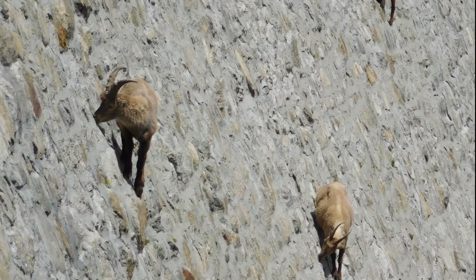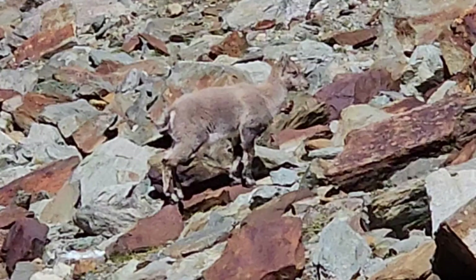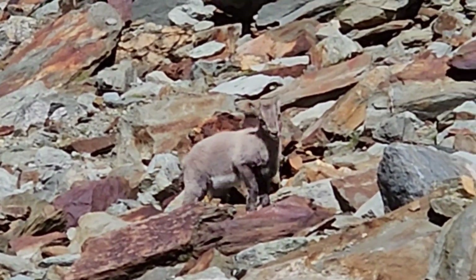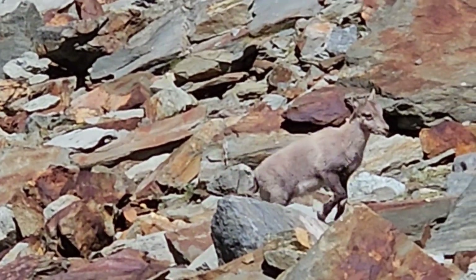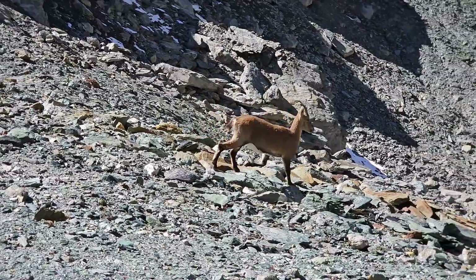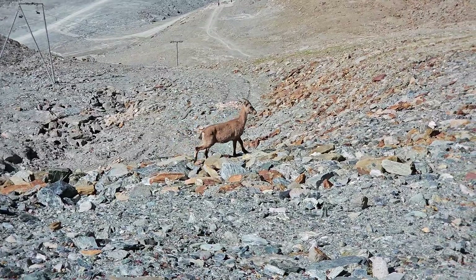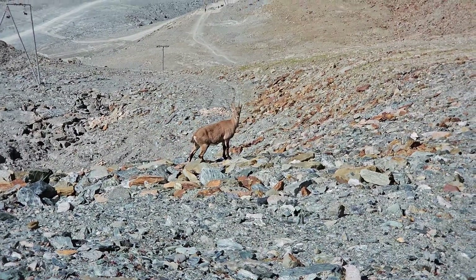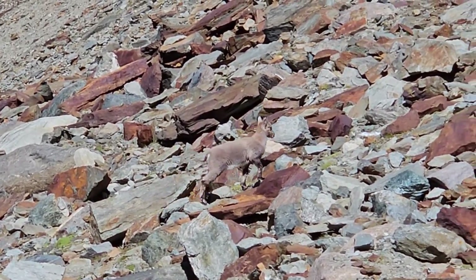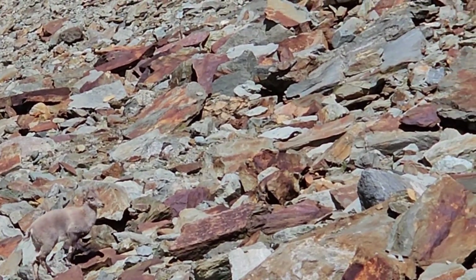Their extraordinary climbing abilities are also tied to their cloven hooves, meaning they have two toes on each foot. These toes are unique in that on the outside they're very hard and strong, but on the inside they're soft and almost rubber-like. More than that, each of the two parts of the hoof can be moved independently, and the soft internal parts can be manipulated with almost a suction cup-like effect. With these extraordinarily specialized hooves, they can perch and climb in extraordinary places.